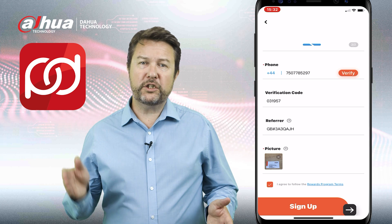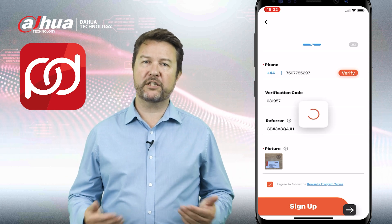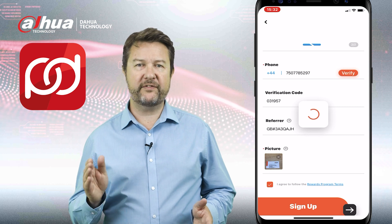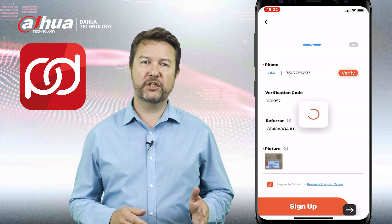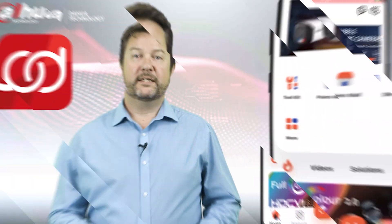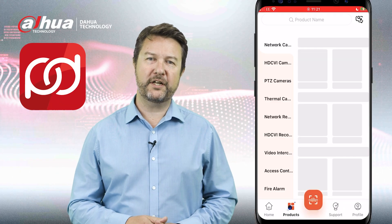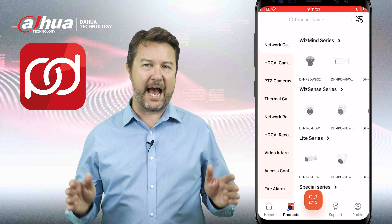Step five: once you've submitted your registration, our internal sales team will review your details. Don't worry, you'll receive an email notification as soon as the approval process is completed. Step six: congratulations! Upon receiving your confirmation you can now sign in to the app.